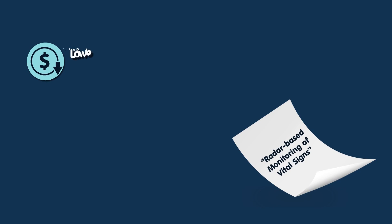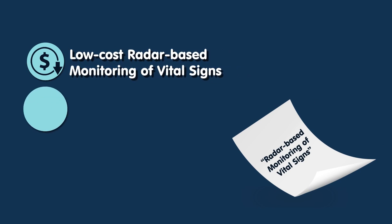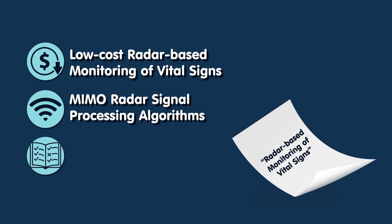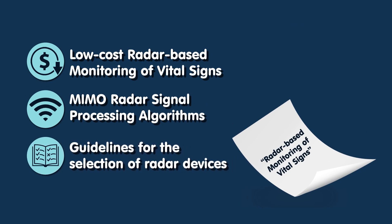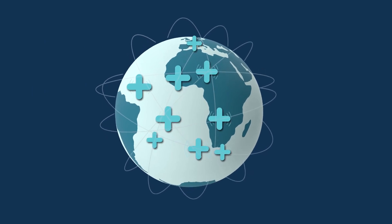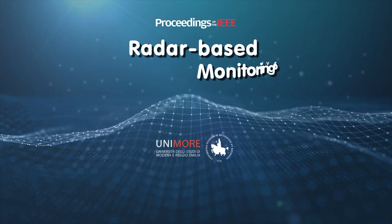The article 'Radar-Based Monitoring of Vital Signs: A Tutorial Overview' sheds light on this technology that can prove to be an indispensable tool for the healthcare industry. It underlines the need for low-cost radar-based systems, explains the MIMO radar signal processing algorithms, and provides guidelines for its use and selection. For those who want to know how radar-based monitoring can change the future of healthcare, this article is a must-read.